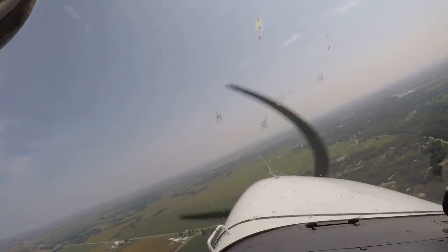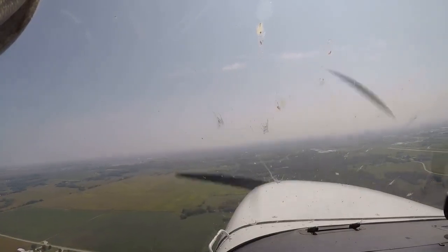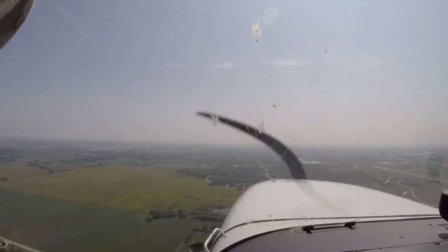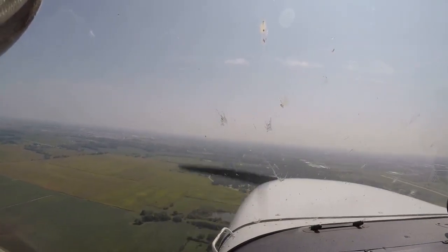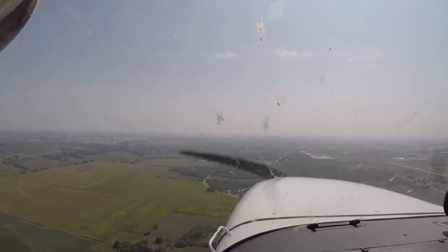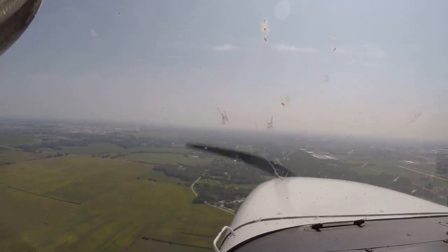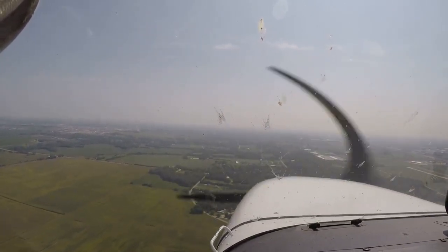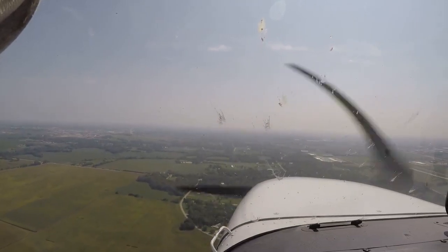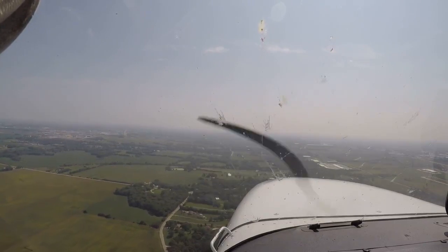That bird just does not want to leave me alone. All right, we're at pattern altitude, 1,800 feet. Power for altitude, pitch for speed.